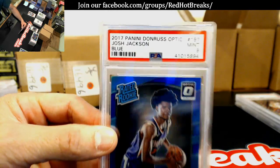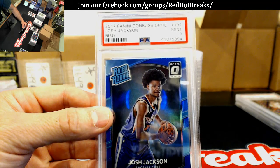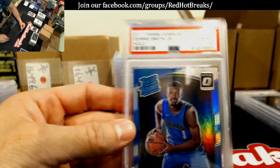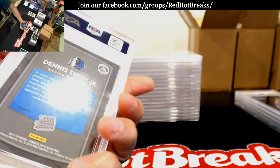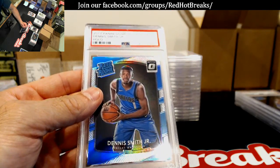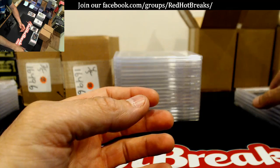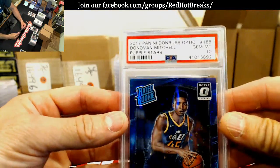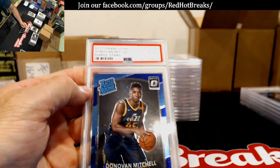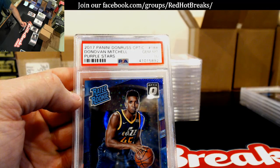Josh Jackson, Optic Blue — Mint 9. Dennis Smith — Gem Mint 10. Donovan Mitchell, Gem Mint 10, purple stars, numbered to 213. Oh, that's a beauty — how about that? That's a big card right there.